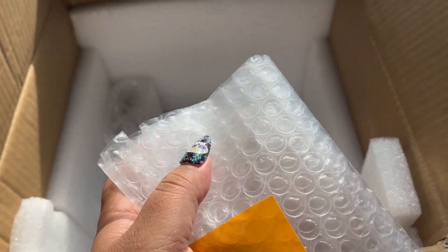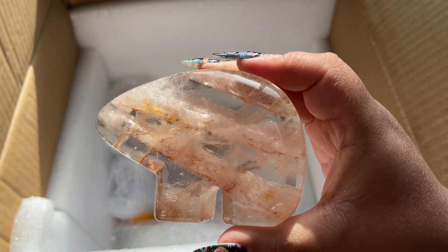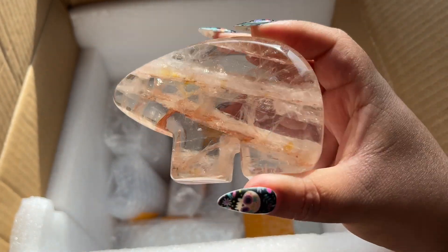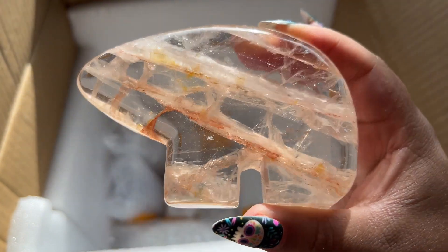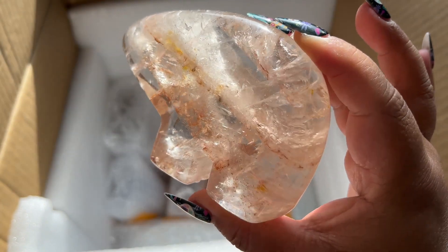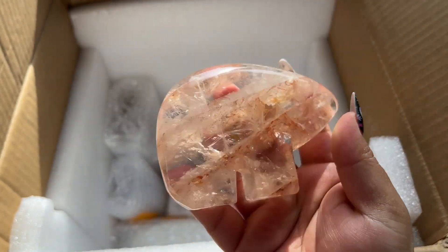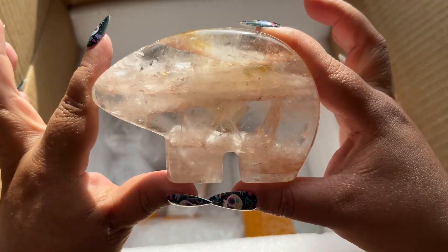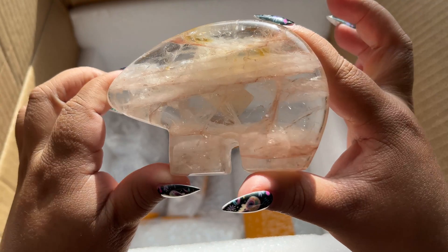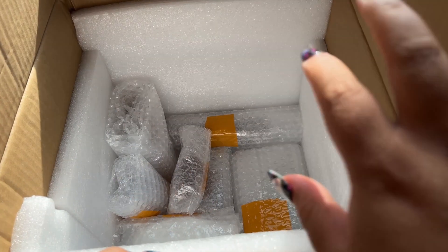I got some of those little bear carvings from them - these are super high grade fire quartz golden healer bear carvings. You can see how incredibly clear they are, isn't that absolutely stunning? They're a nice size. I think I got a few of these - I know I got this one, and then this bear carving, gorgeous. I love these, they're so cute.